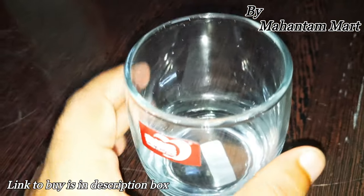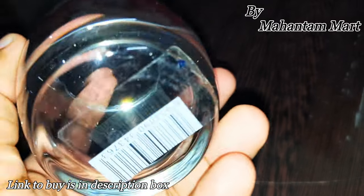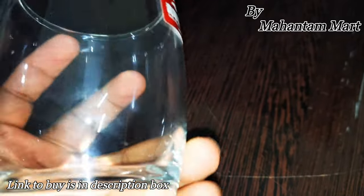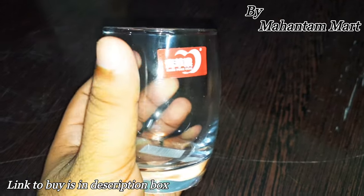Now let's go to the next glass, which is oval shape. This is a small glass compared to the previous one — it is a little bit longer and wide. It will be very delicate and useful for you to serve your guests. It will be a very nice glass.